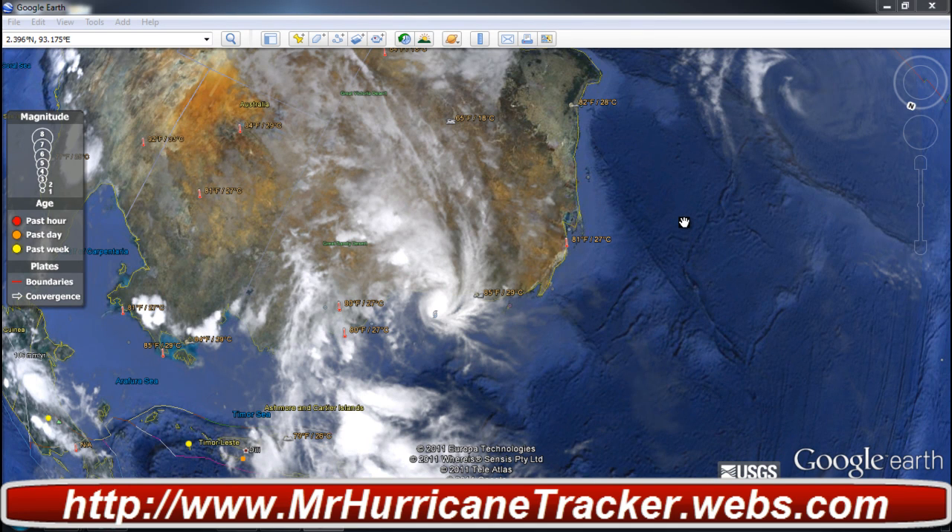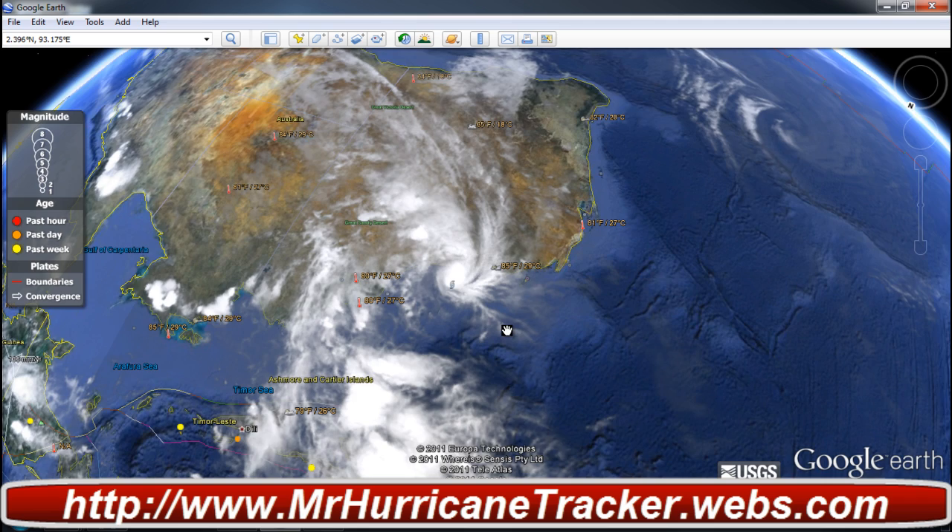Good morning everyone, this is Mark from MrHurricaneTracker.webs.com bringing you another update for Tropical Cyclone Heidi. Today is January 11, 2012, and we're going to take a look at this using Google Earth first.